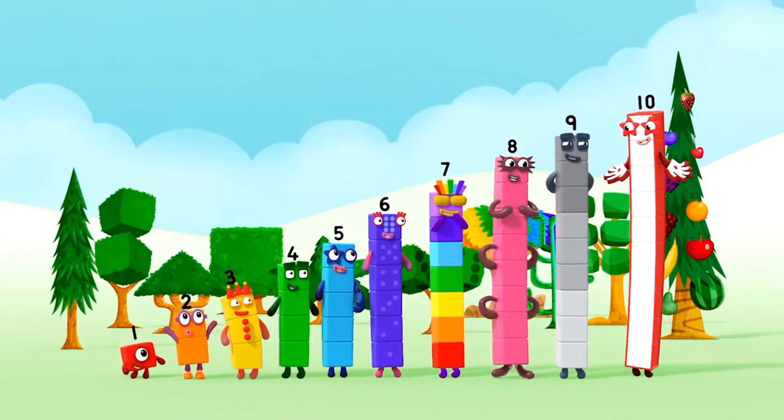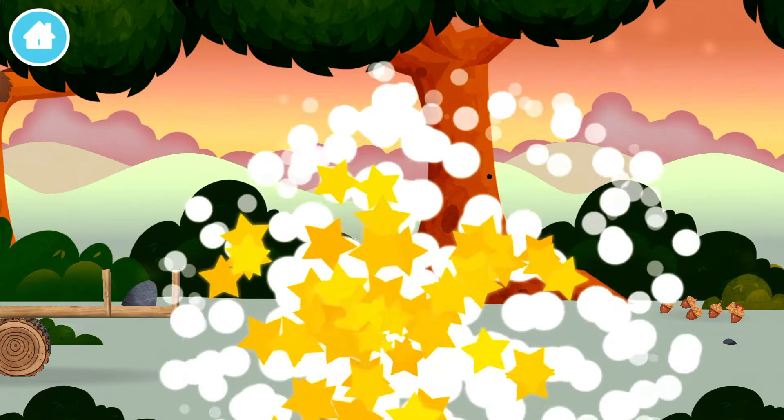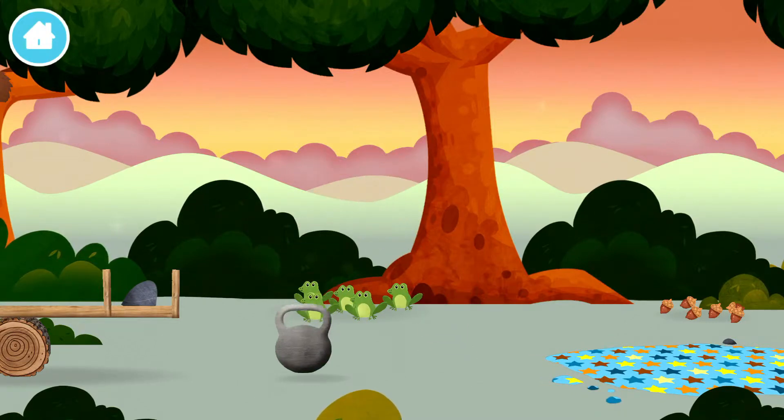Yay! Hooray! Congratulations! You have unlocked a weight, six acorns on the floor!